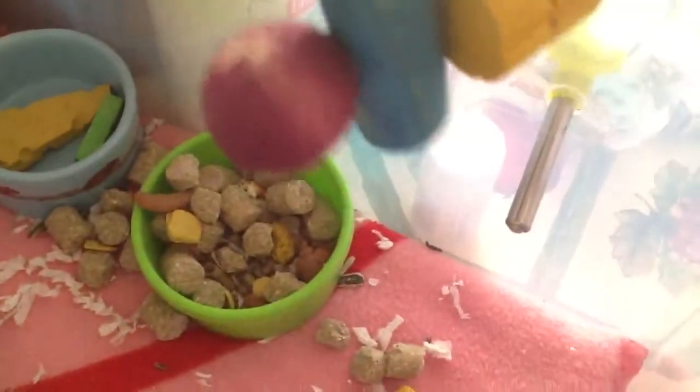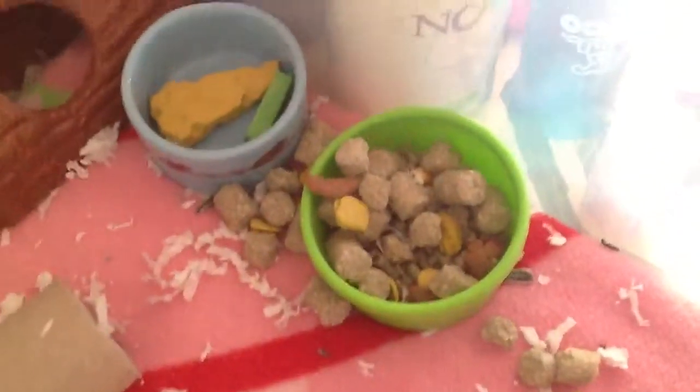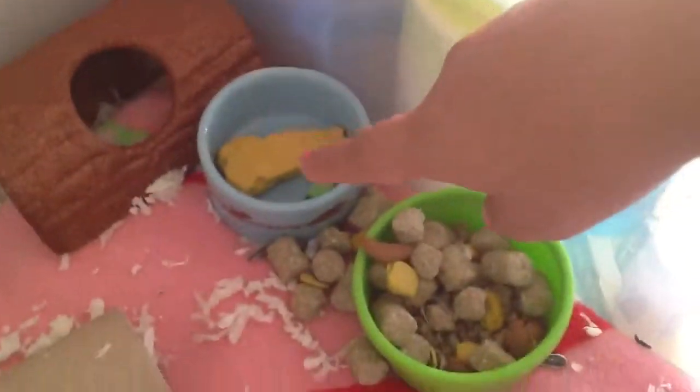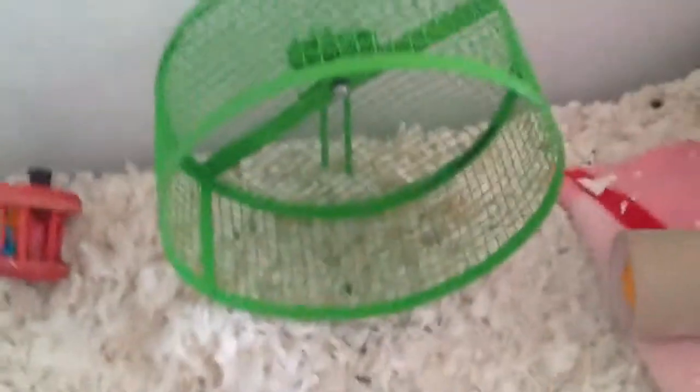I also got him a Hamster Perfect Chew, and as you can see he kind of chewed on it. I started feeding him the 4D diet little pellet things, and then I got him a new ceramic bowl. That's pretty much all for the cage.